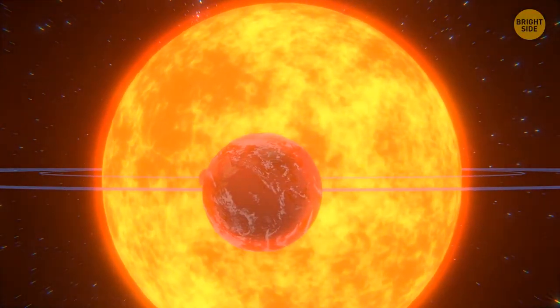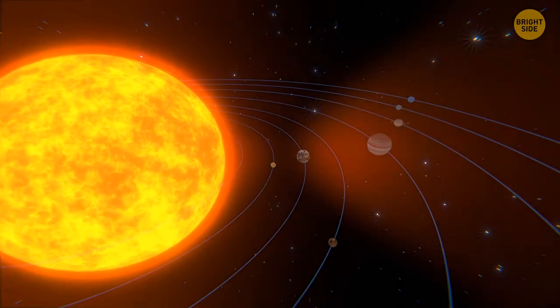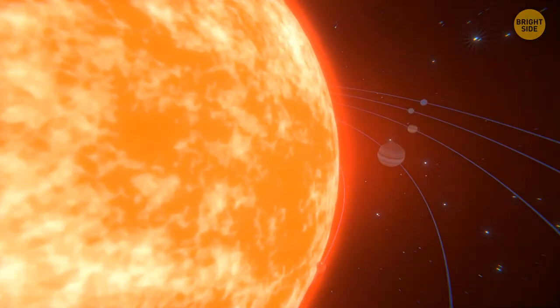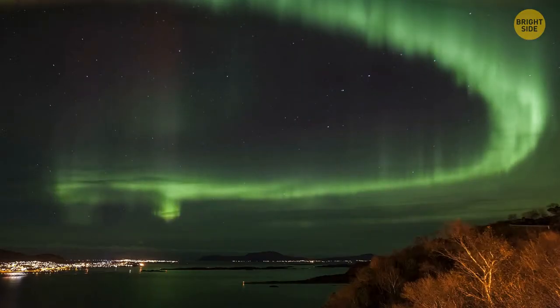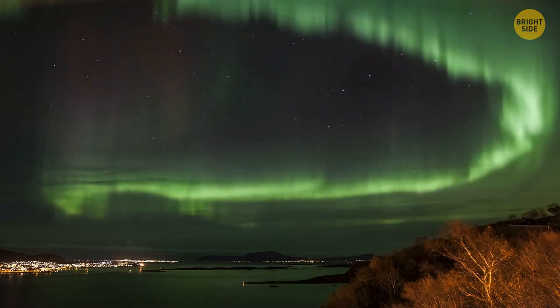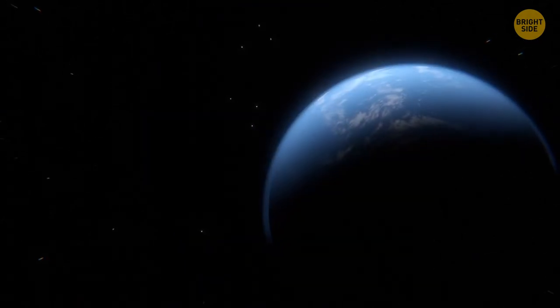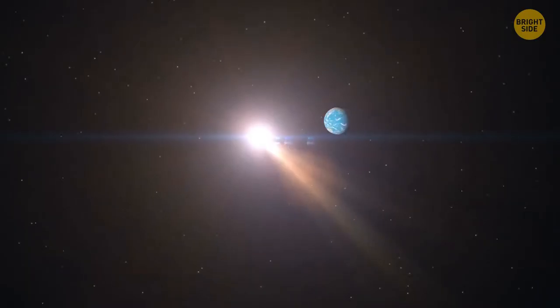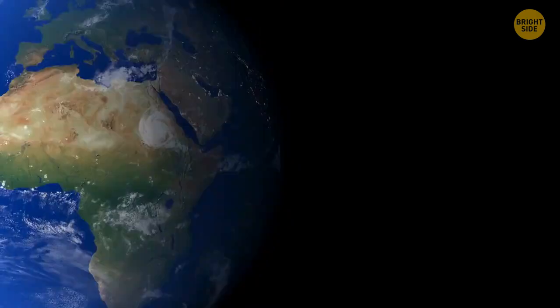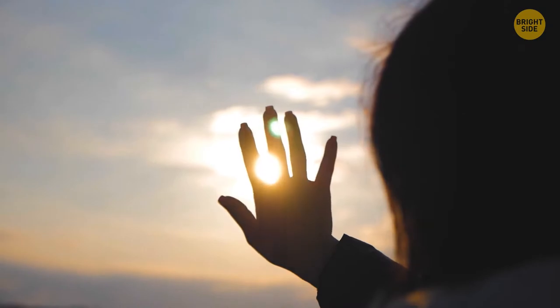We live inside the sun. Its atmosphere stretches far beyond its visible surface, and even though Earth is 93 million miles away from the star, it's still within reach of the sun's atmosphere. Auroras happen when charged particles from the sun get caught by Earth's magnetic field and crash into the upper atmosphere near the poles. Our planet is gradually slowing down its rotation at an unhurried pace of 17 milliseconds per 100 years — because of this, our days are becoming longer, and after 140 million years, a day on Earth will last 25 hours.